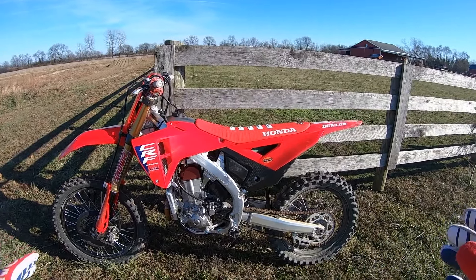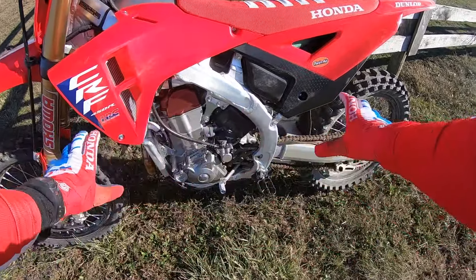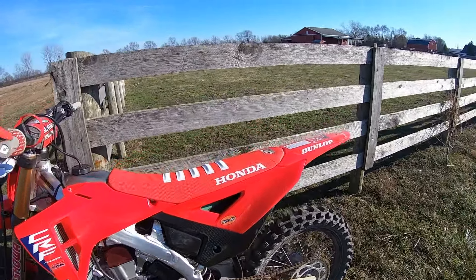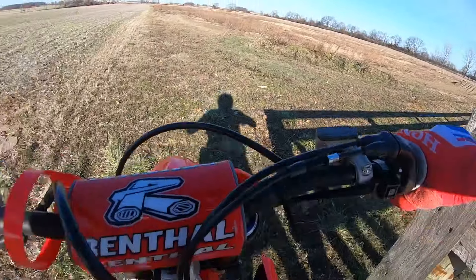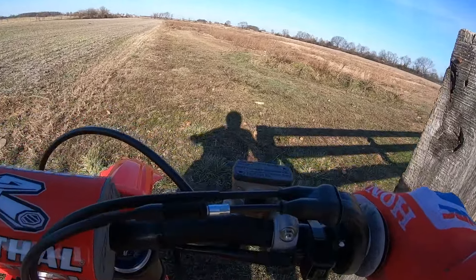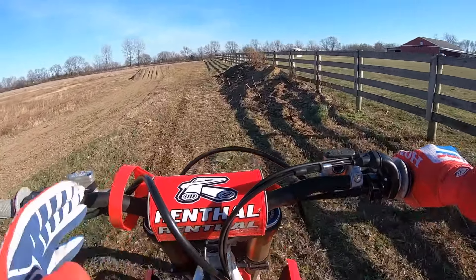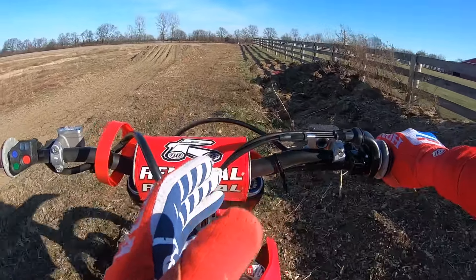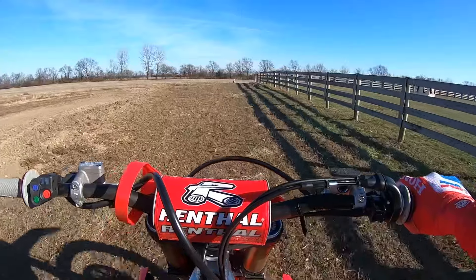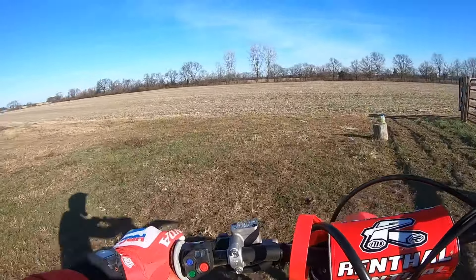I'm going to just putt around — I want to show some rideability on this bike. Just going slow because this engine, the refinement, is really standing out to me today. I've ridden it on trails and on my buddy Daniel's grass track today. It's December in Ohio, we've had freezing weather, but just the smoothness of this engine — you can just putt along, no on-off jerkiness. It just putts so smooth and the connectivity to the rear wheel is so good.